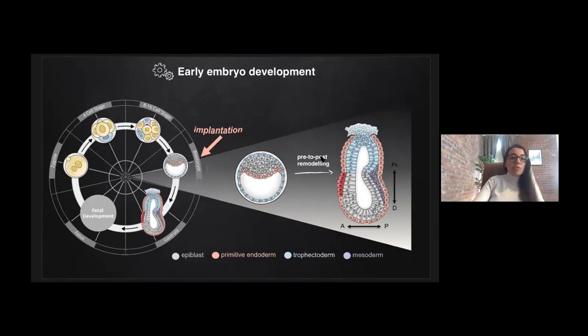The blastocyst is capable of implanting into the maternal tissues, and with implantation these early lineages undergo a dynamic transformation and embryonic morphology overall drastically changes. These changes, which we call pre-to-post remodeling, lead to the formation of a cylindrical post-implantation structure in mouse development. Soon after this remodeling, the embryonic radial symmetry becomes broken to establish body axes at the onset of gastrulation, which I will be explaining more later in my talk.